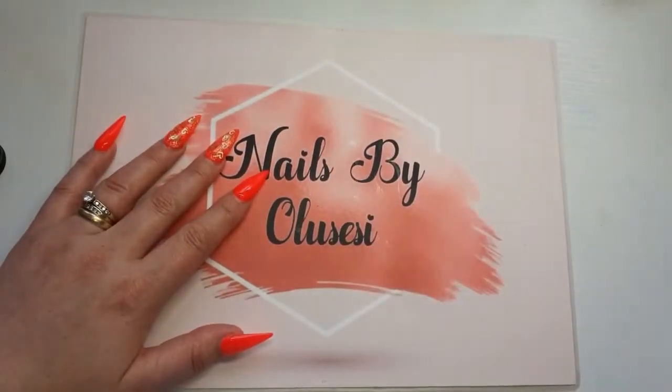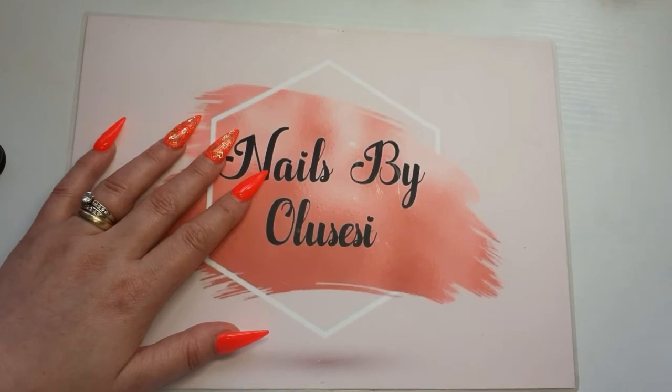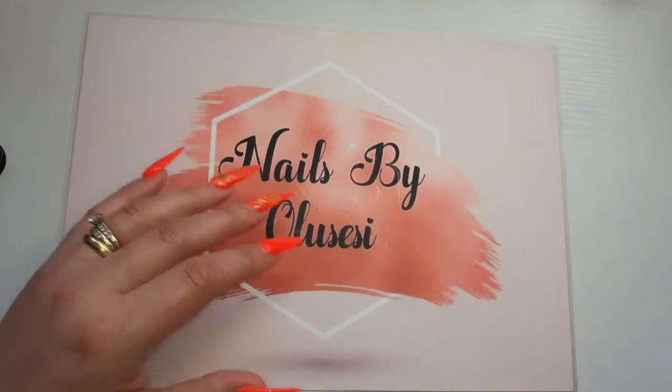Hello my beautiful angels, welcome back! In today's video I have some friend mail from Wendy and also I placed an order with Charlie's Nail Art, so I will show you what I got.